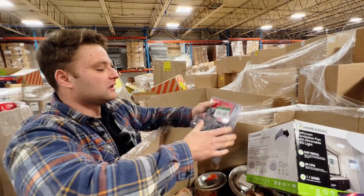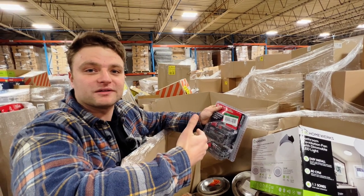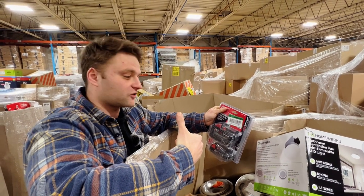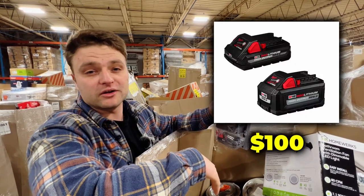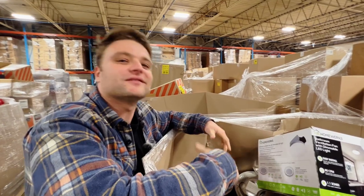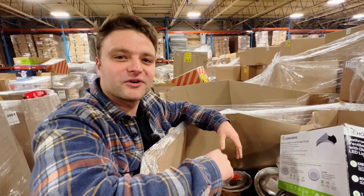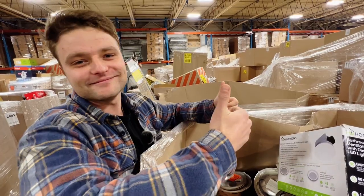This is why we love these things — it's a Milwaukee battery set. Off the top of my head, being the non-handy, non-construction man in the family that I am, I would say this is around a hundred bucks, give or take, 80 to 120. But that's just a liquidator guess, not a construction worker guess. My dad is very disappointed that I don't know how to use tools. Sorry, dad.